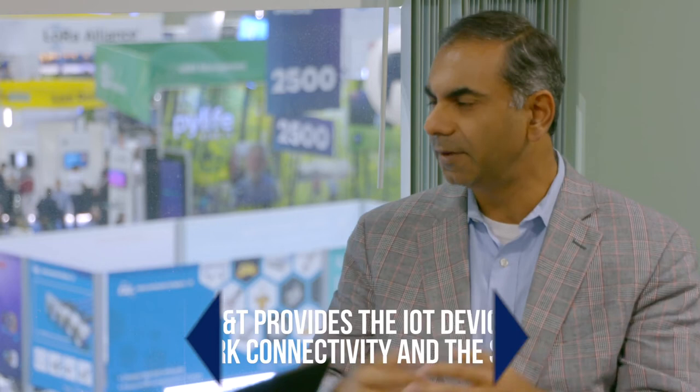It's more than just the device and the connectivity — there are applications you can run on it as well. Customers are looking for packaged solutions in IoT, and this is one of those areas where we are providing the device, the network connectivity, the application, and the services around it. You come to AT&T and we sell all of that.